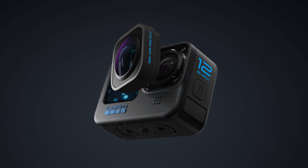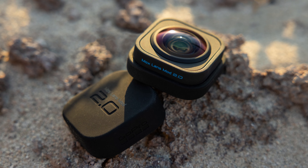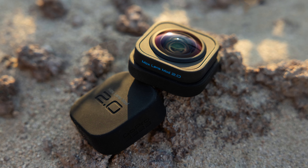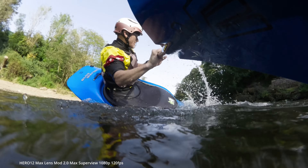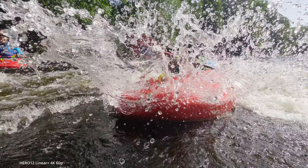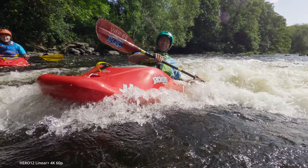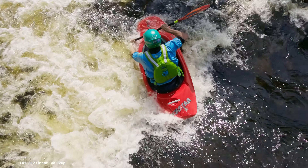Last week, GoPro announced the Hero 12 Black with features such as the 4K Max Lens Mod 2.0, far better battery life over the previous model, and more powerful image control features such as GP Log, amongst other things. But what really is the Hero 12 Black, and is there any truth to the idea that it's simply a firmware upgraded Hero 11?